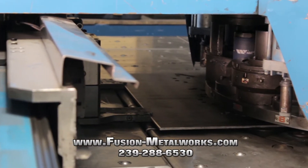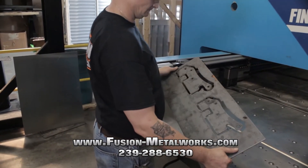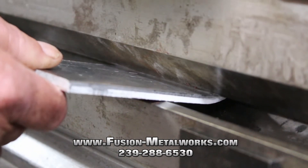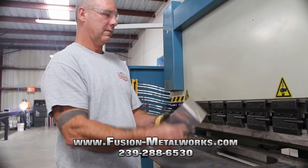Our fabrication division uses the latest equipment and technology to get the job done right. But it's our people that really set us apart. Our team consists of nothing but seasoned professionals who take pride in delivering precise, quality metal solutions built exactly to spec.